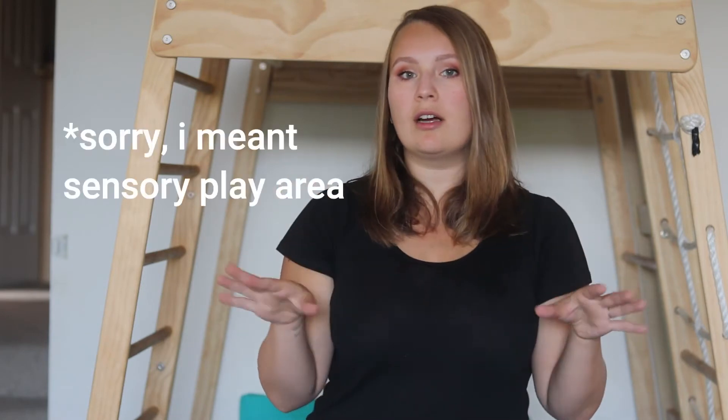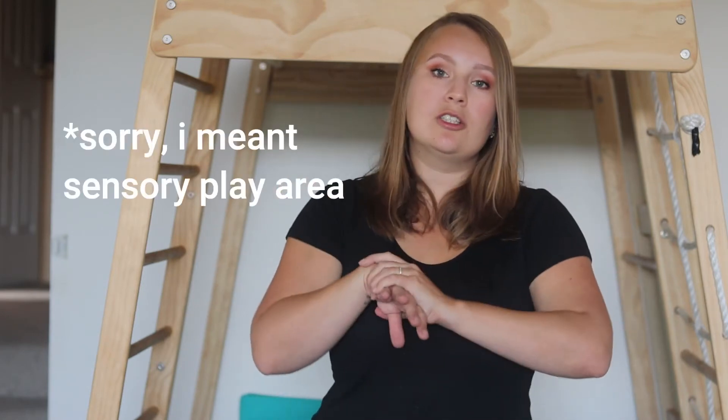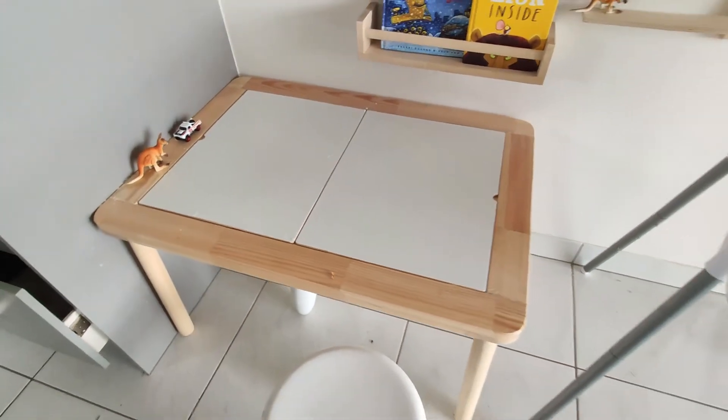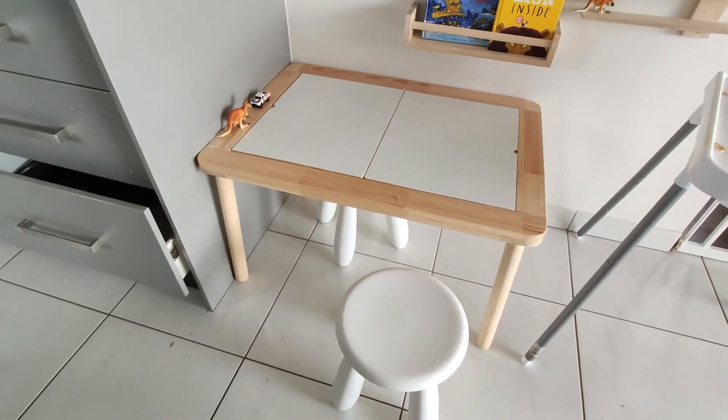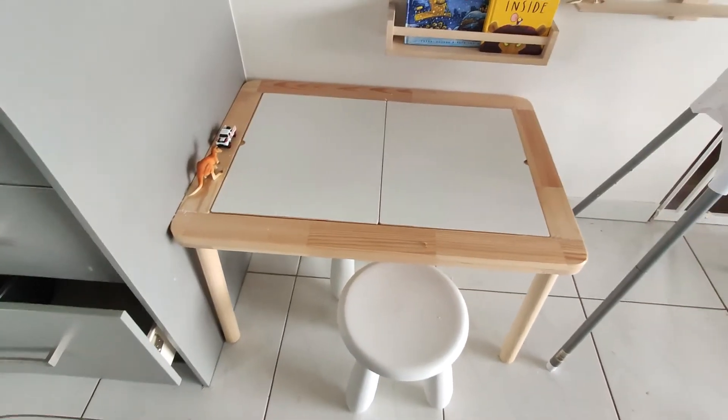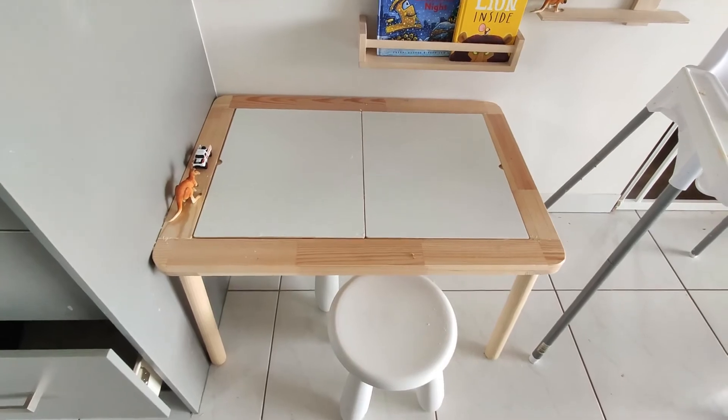Number seven is arts and crafts. My kids are pretty young and not very artsy yet, so I've decided to combine this with another area. Our Flisat Ikea table is what I've allocated for arts and crafts — we do it at that table and it's worked perfectly. You definitely do not need a separate space for every area I'm mentioning.